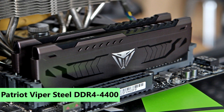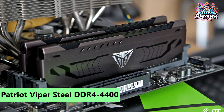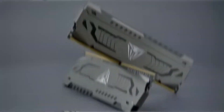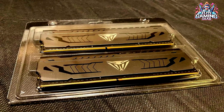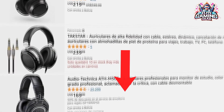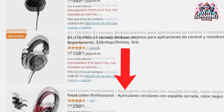5. Patriot Viper Steel DDR4-4400 — Best High-Speed 16GB Kit. For those with boards and workloads that demand top speed, Patriot's Viper Steel DDR4-4400 16GB Kit is a stellar high-performance option. Without the distractions of RGB lighting, enhanced timings boost its performance in specific programs and games, making it a niche contender in the gaming rig market. Don't forget, we put the best deals in the description box below the video.